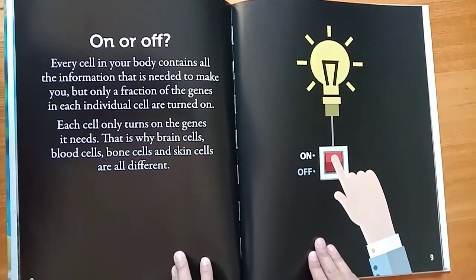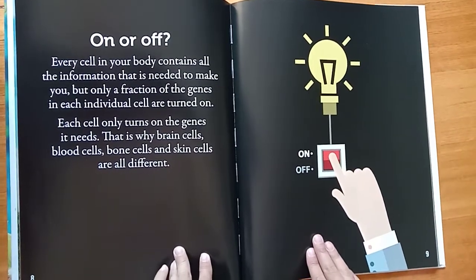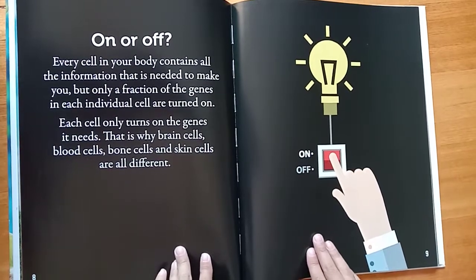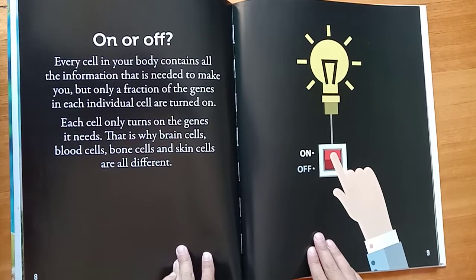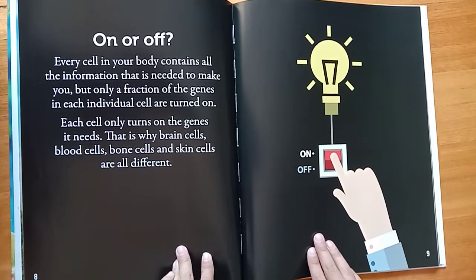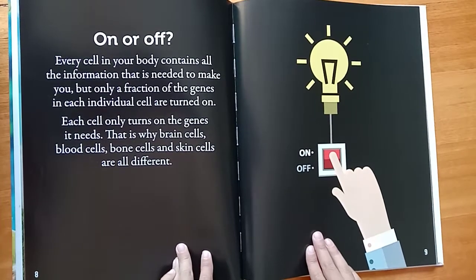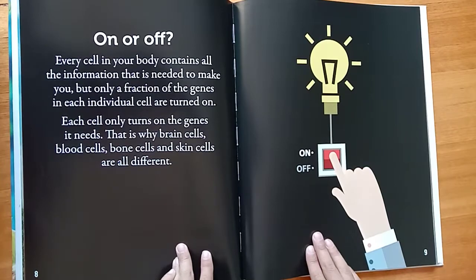On or off. Every cell in your body contains all the information that is needed to make you. But only a fraction of the genes in each individual cell are turned on. Each cell only turns on the genes it needs. That is why brain cells, blood cells, bone cells, and skin cells are all different.